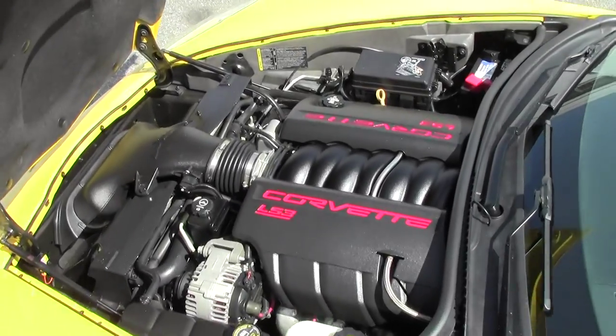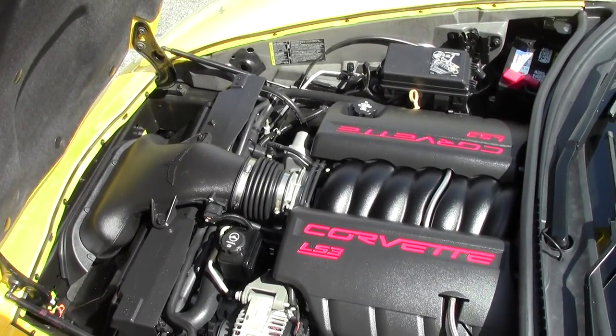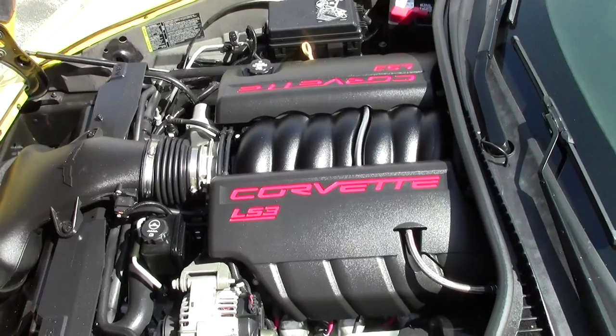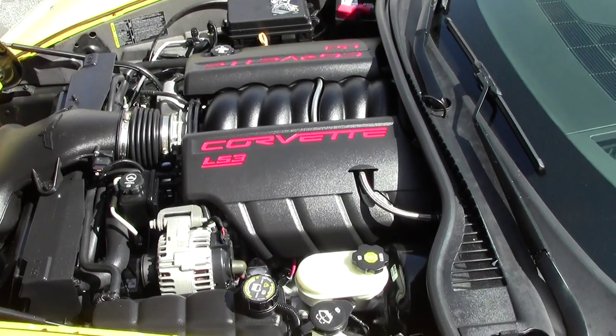Checking out the engine compartment — as I mentioned, it's a 430 horsepower LS3. Super excellent, clean condition. This car would be fantastic in your garage or stable.